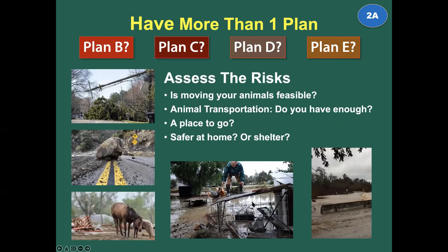Have more than one plan means assess the risks. Your plans are going to be based upon your hazard and risk assessment. Might your animals be safer at home? How safely can you get everybody loaded and on the road? Can you get all your animals out of your house and into a car? What might happen between your home and your evacuation destination? Have a plan and have more than one plan.